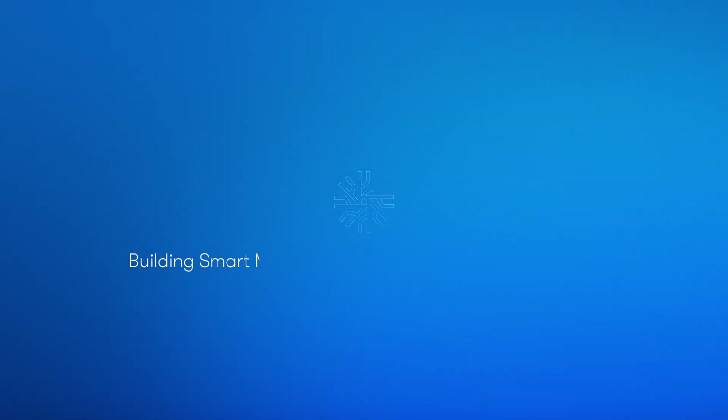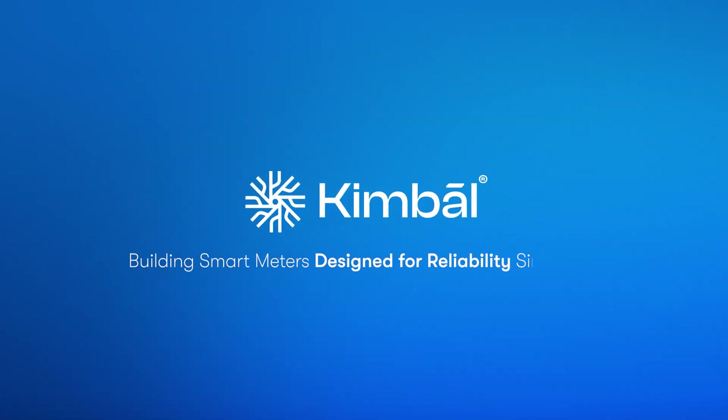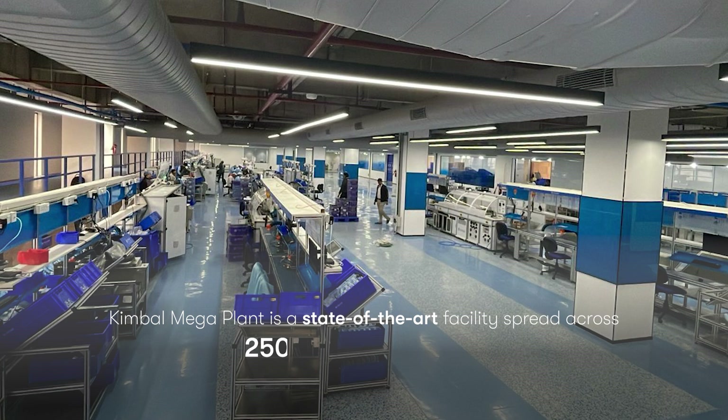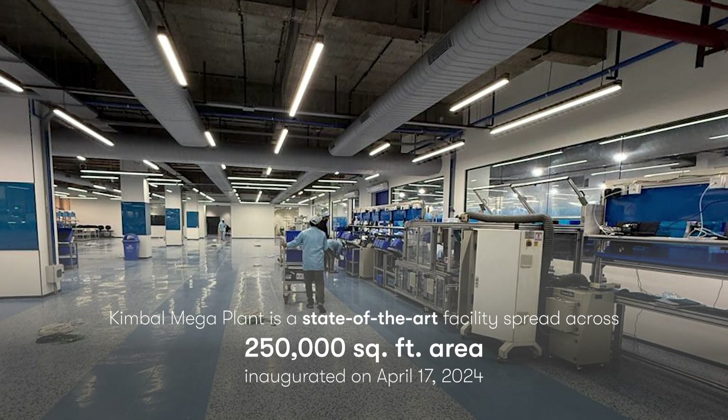We are building smart meters designed for reliability since 2011. Kimball Mega Plant is a state-of-the-art facility spread across 250,000 square feet, inaugurated on April 17, 2024.